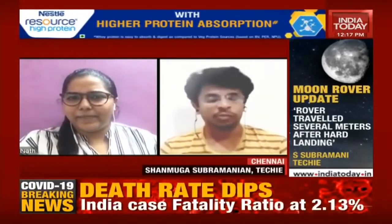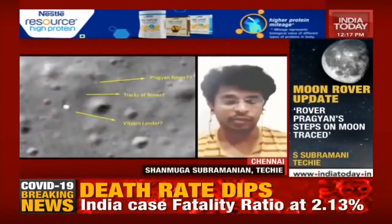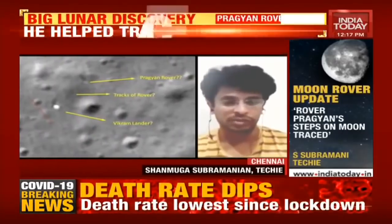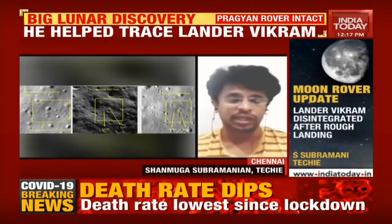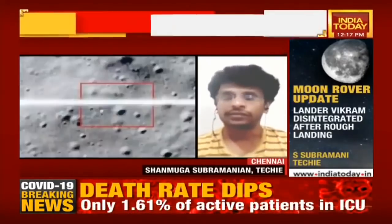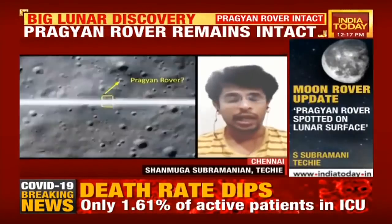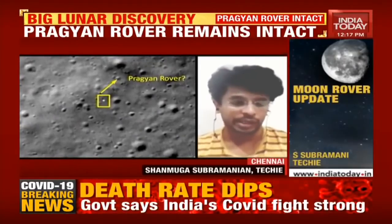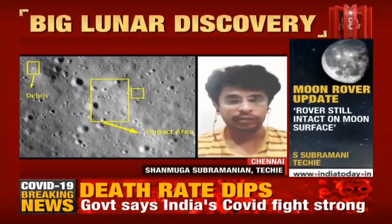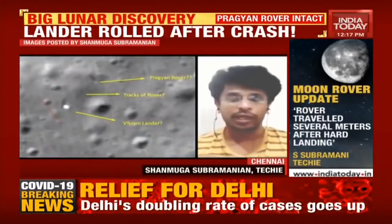I was just browsing the LRO images. Previously, you may know that I did find the debris of the lander on the moon's surface. When I was going through the January 4, 2020 image taken by LRO, I did find something that was not usual, that was not in the previous images. The area which I am referring to in my tweets as well as in my emails was well lit, and I could see something like a lander. When I enlarged it, I could find some rover tracks also.